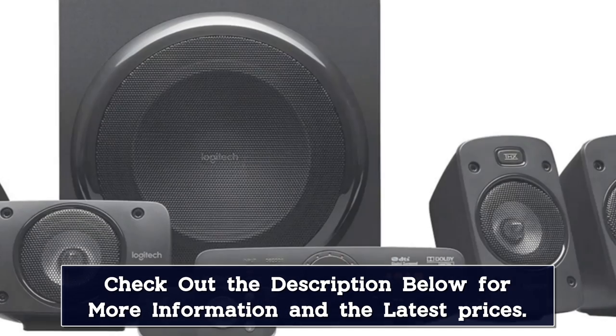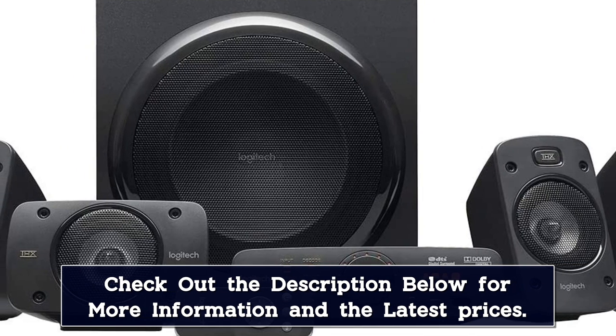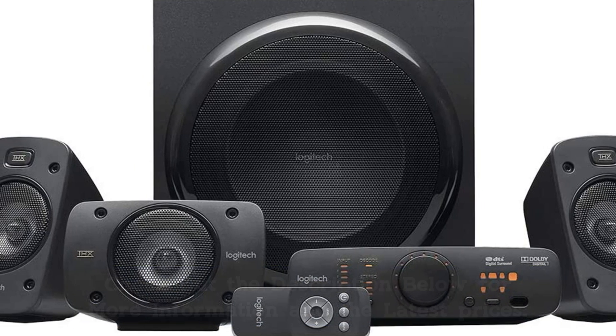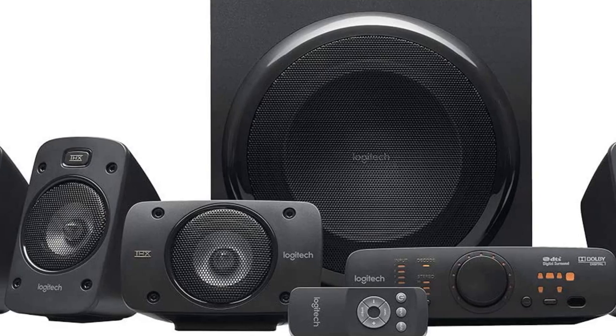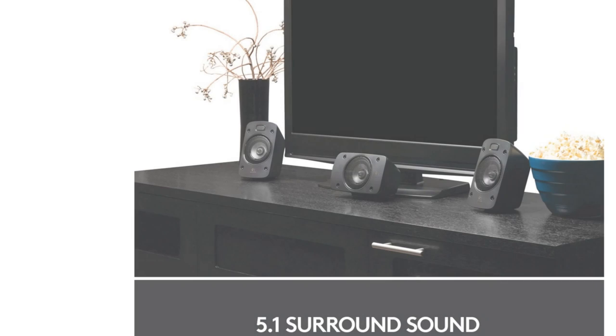One interesting inclusion in the Z900N6 is something Logitech calls 3D stereo. This takes older movies and TV shows or any other stereo audio content and expands it to encompass the room via the surround channels. It's a neat audio upgrade that not every home theater setup can do.